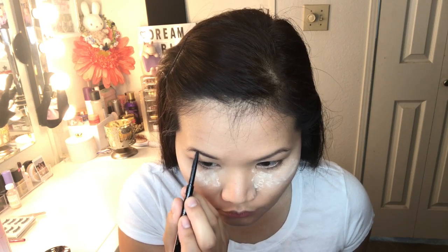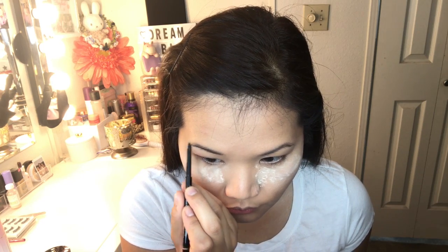While that bakes for a little bit, I'm going to do my brows, going in with my Anastasia Brow Wiz in Dark Brown. I'll set them with a brow setter, and then we can go ahead and wipe away the excess powder.